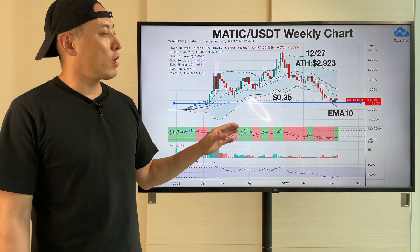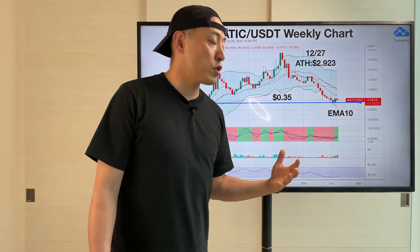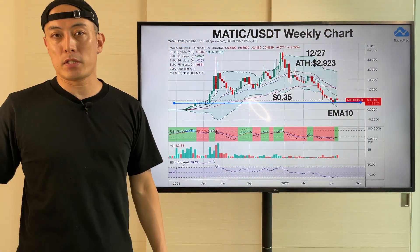But again, considering the key fundamental stats on MATIC here, it's a huge potential. So that's also a great investment timing for us too.